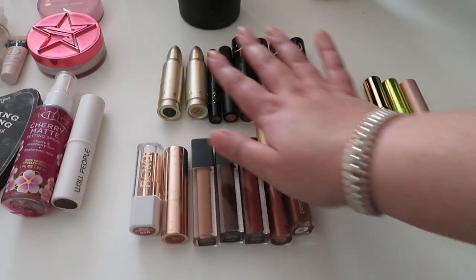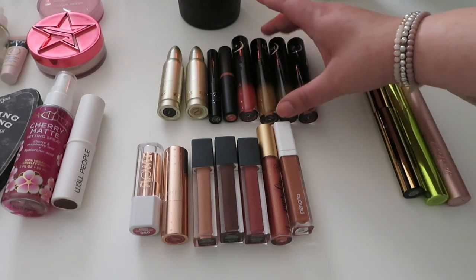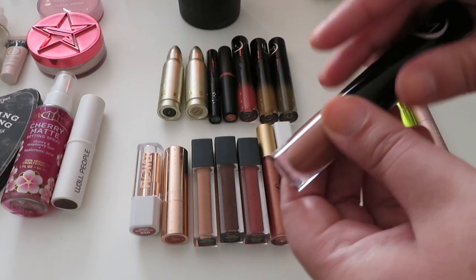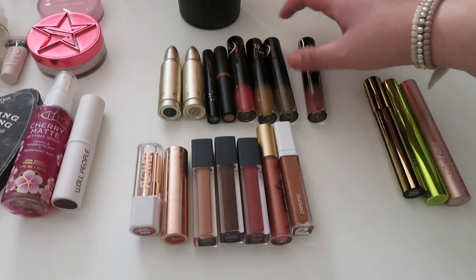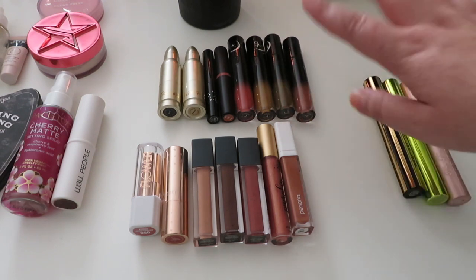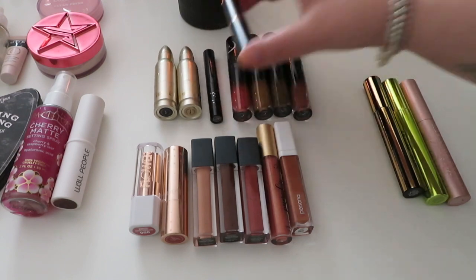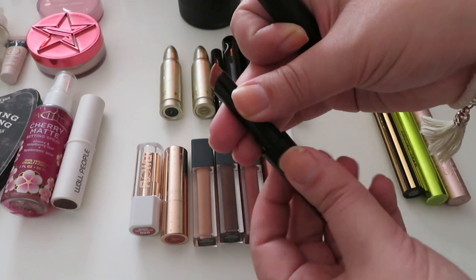These are all my fall-themed lipsticks that I'm definitely going to be focusing on for the month. To start, I have my Black Moon Cosmetics lipsticks — this one is Dusk, which is a beautiful terracotta deeper brown nude. I also have my autumn trio: a red-orange, a cider shade, and a green. They're all screaming fall to me. I also have a Bare Minerals Bare Pro lipstick in Spice, a nice spicy nude for fall.